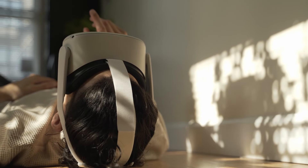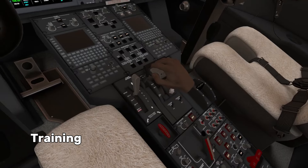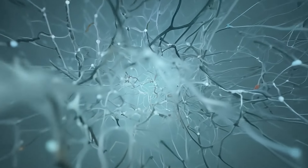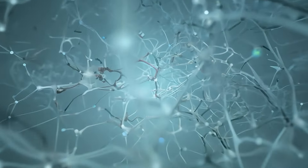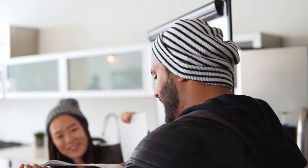Virtual reality is steadily transforming fields such as gaming, entertainment, education and training. But with the integration of AI, even more possibilities are emerging. Let's explore a few recent examples that showcase what can be achieved through the use of AI in VR.